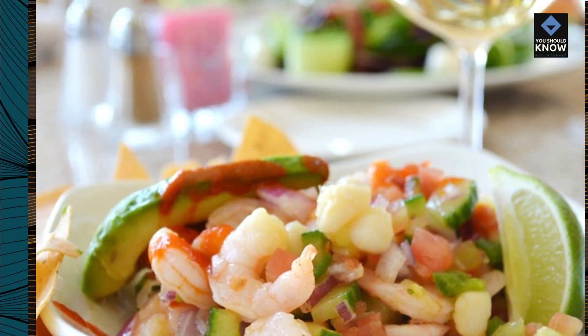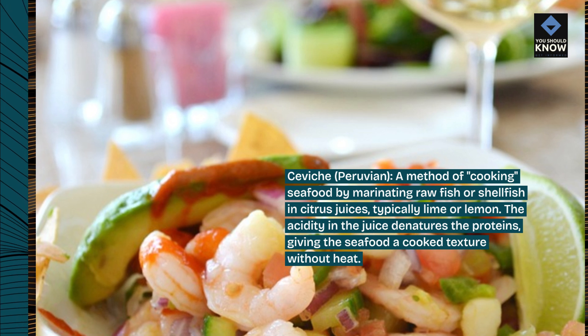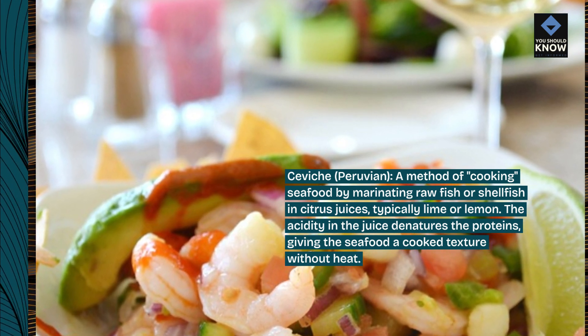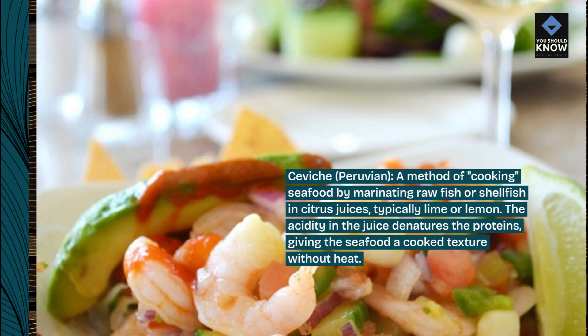Ceviche, Peruvian, a method of cooking seafood by marinating raw fish or shellfish in citrus juices, typically lime or lemon. The acidity in the juice denatures the proteins, giving the seafood a cooked texture without heat.